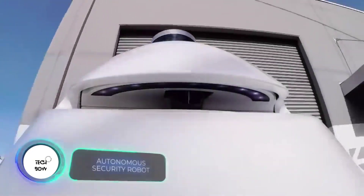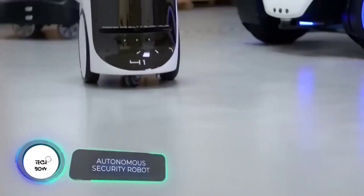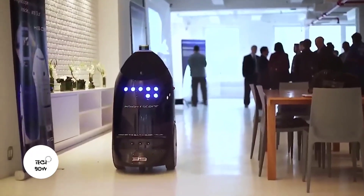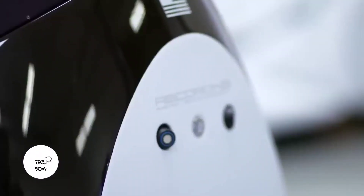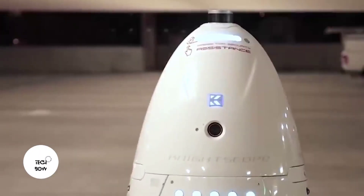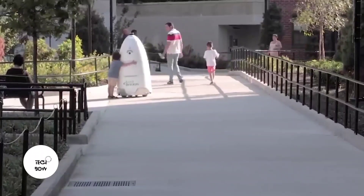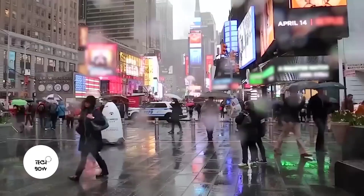You need superhuman capabilities to fight crime, write the creators of this security robot — and they're right. In the United States alone, firearms attacks increased by 8% in 2020, and in France the homicide rate went up by 91% over the last 20 years. The security robot is able to patrol autonomously, rotating 360 degrees.